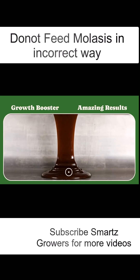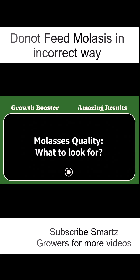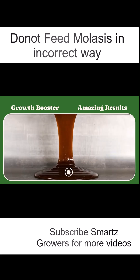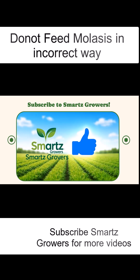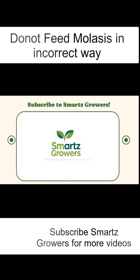Remember, molasses isn't just a sweet treat — it's a growth booster. Feed it at the right time, in the right amount, and with balanced feed to see amazing results in your cattle's health and weight. If you found this video helpful, give it a thumbs up and subscribe to Smart's Growers for more expert livestock tips and modern farming solutions.